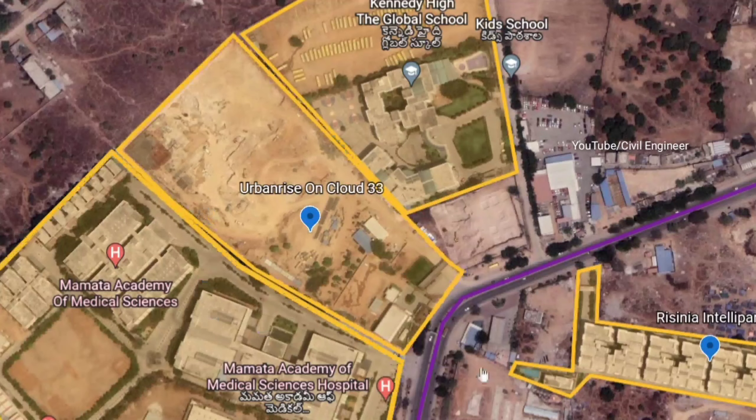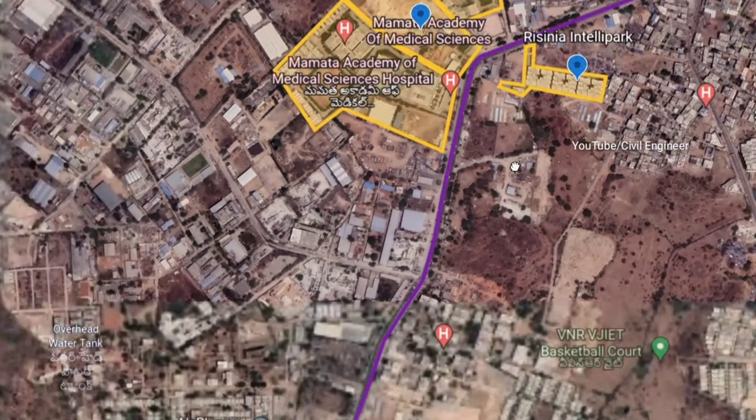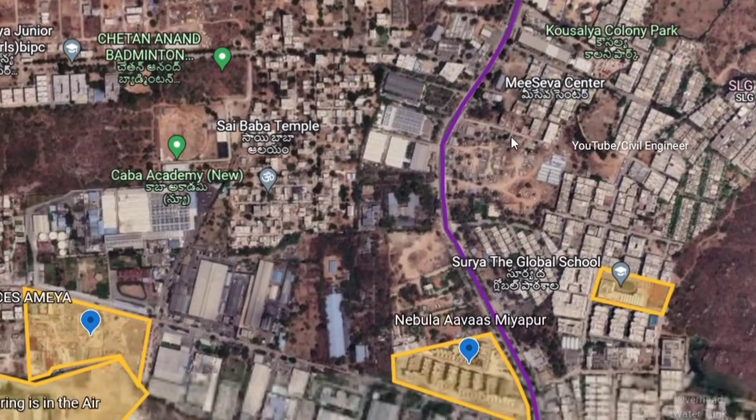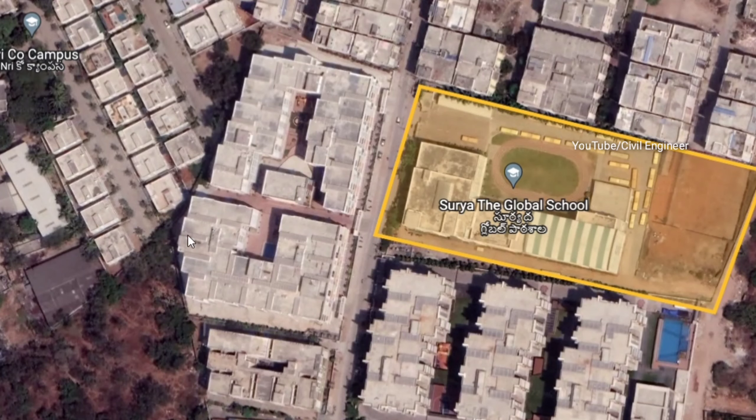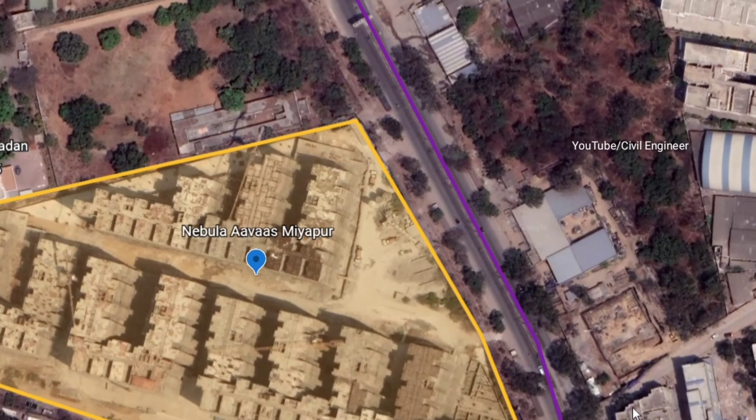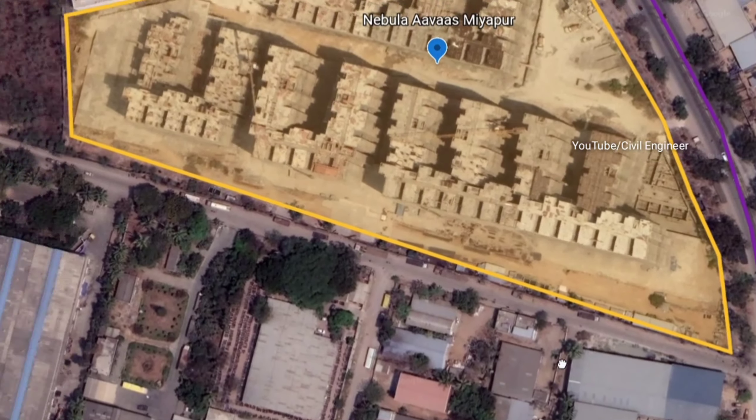Hello friends, this is Eroji Miyandar Kwasam. I will talk about a project recently launched. This project is in Bajpalli. We have a project by ARK Group.